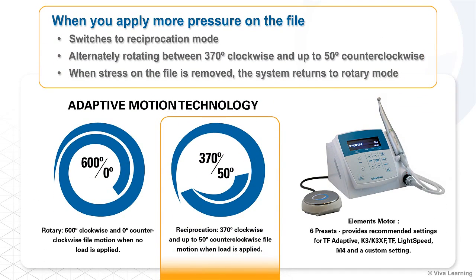When you apply more pressure on the file, the TF Adaptive Instrument senses the increased load and switches to reciprocation mode, alternately rotating between 370 degrees clockwise and up to 50 degrees counterclockwise. When stress on the file is removed, the system returns to rotary mode.